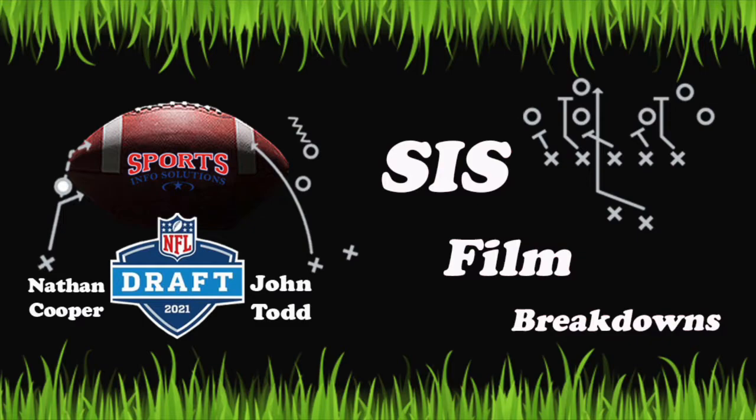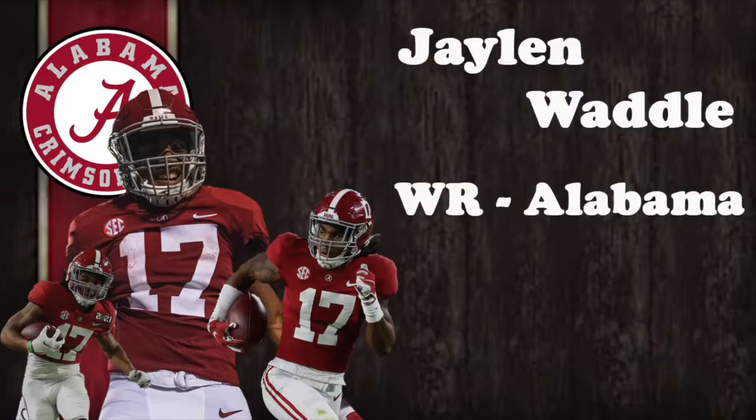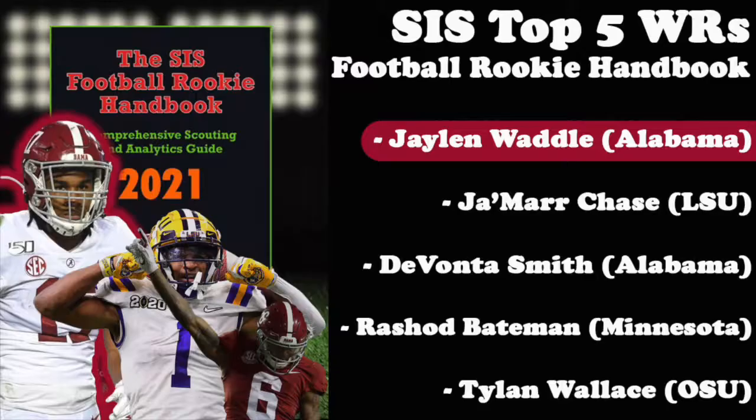Hey everyone, my name is Nathan Cooper and welcome back to SIS Film Breakdowns. With the draft less than one month away, let's focus on one of the top receivers in this class in Alabama's Jalen Waddle, a redshirt junior. Waddle played in 34 games for the Crimson Tide, racking up 106 receptions and nearly 2,000 yards with 17 touchdowns through the air. Despite the ankle injury that forced him to miss seven games during the 2020 season, Waddle ranks as the number one receiver in the SIS Football Rookie Handbook, just ahead of LSU's Ja'Marr Chase and his Alabama teammate DeVonta Smith.